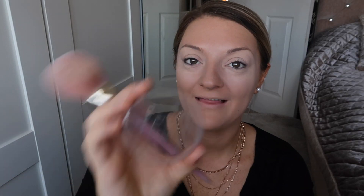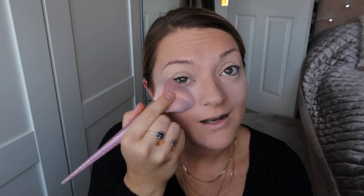For powder over the top, this is the Rimmel Stay Matte Powder — it's like a real classic. This is in transparent so it's just literally a setting powder. It's the one I've always used and for me it's just a classic that keeps the oily face at bay.